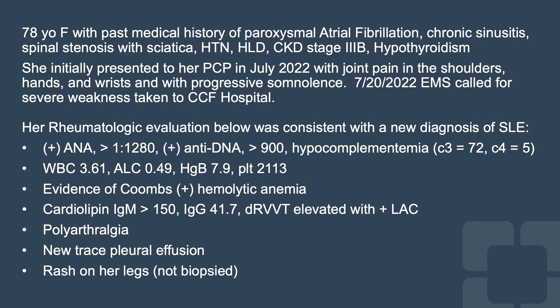She presented with polyarthralgia, new trace pleural effusions, and a rash on her legs that was not biopsied but was consistent with livedo. At this time, she was diagnosed with systemic lupus. For cytopenias and arthritis, she was given IV methylprednisolone 60 mg daily and transitioned to PO prednisone at 60 mg daily.